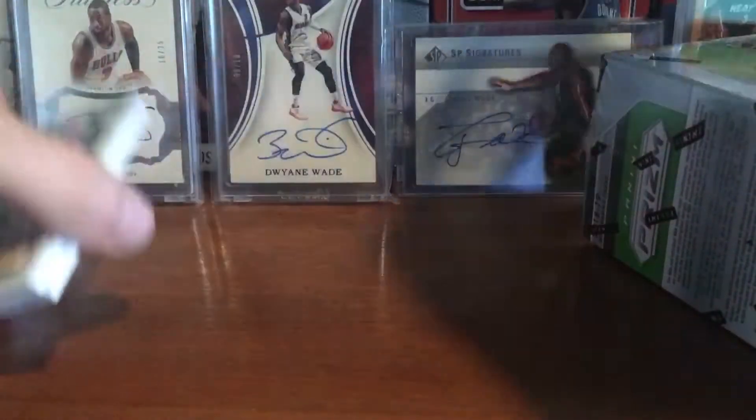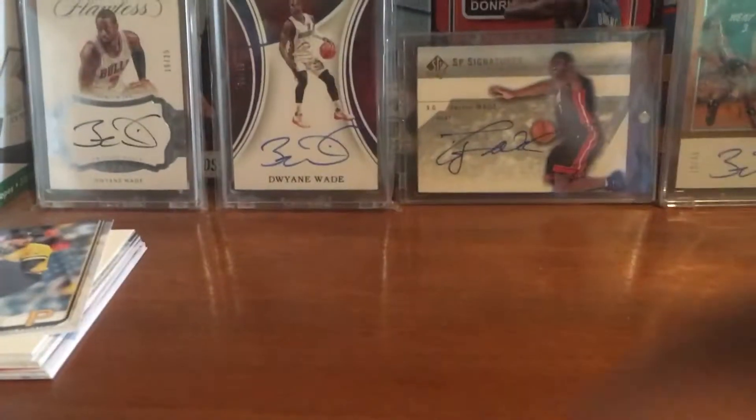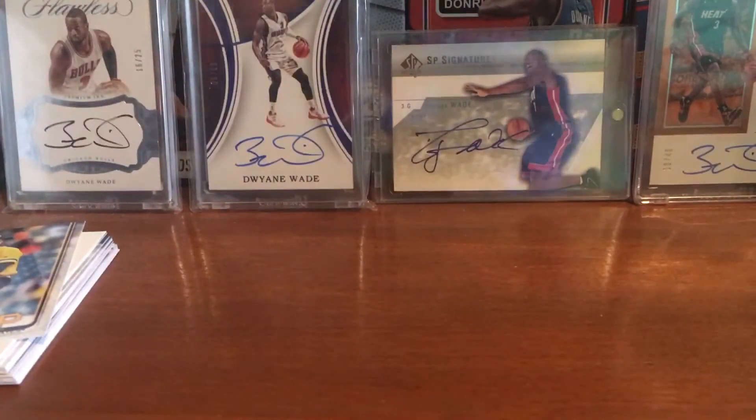Pretty cool, just wanted to get a look at those — pretty nice. Now onto the Prizm box. Six packs, four cards per pack. Done pretty well overall with Prizm so hopefully the luck continues. I don't know, maybe got an auto — I don't see a really thick one.